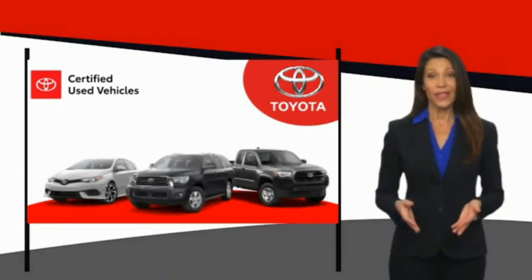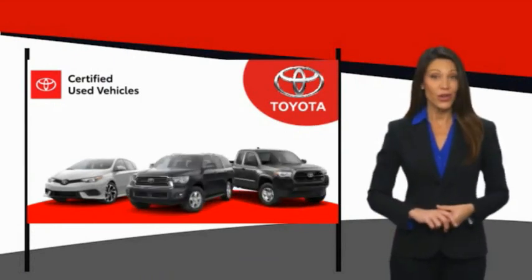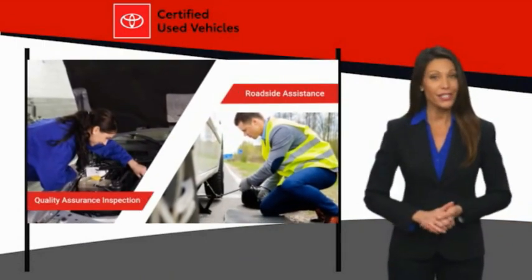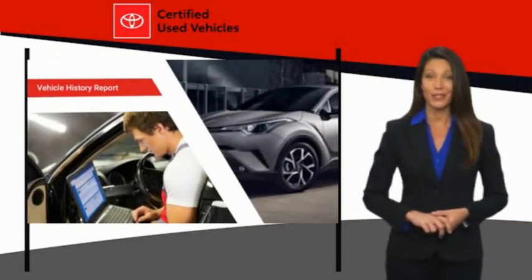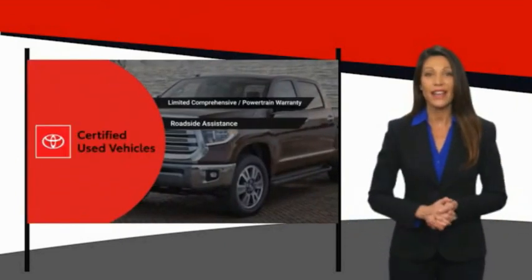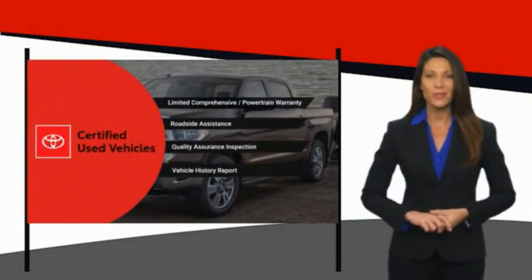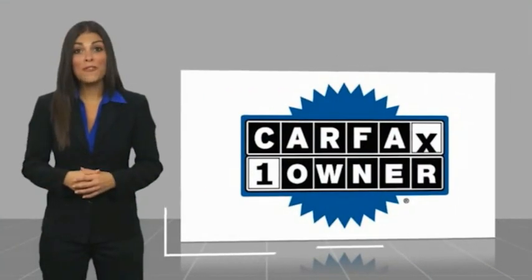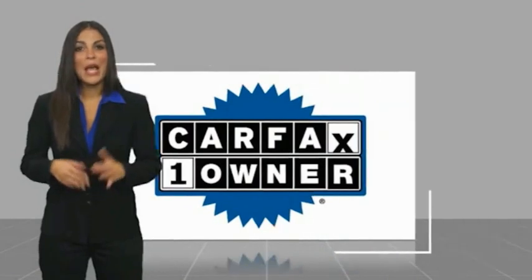We know that the idea of buying a used Toyota is attractive to you. After all, getting a high-quality, low-mileage Toyota at a great price is a smart move. That's why we created the Toyota Certified Used Program — it's the smart choice. This is a one-owner vehicle with a Carfax vehicle history report. Be sure to find a complimentary copy of this report online or contact the dealership.